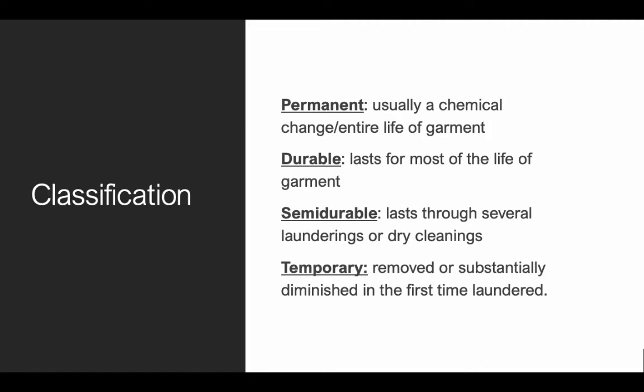Durable basically means it lasts for most of the life of the garment, but towards the end, if you've had a lot of washes and used it a lot, it starts wearing off a little bit — it's definitely not as potent, so some of the chemicals are gone. Semi-durable means it lasts through several launderings or dry cleanings, but then it's gone. Temporary means it is either completely removed or substantially reduced after the first time laundered.